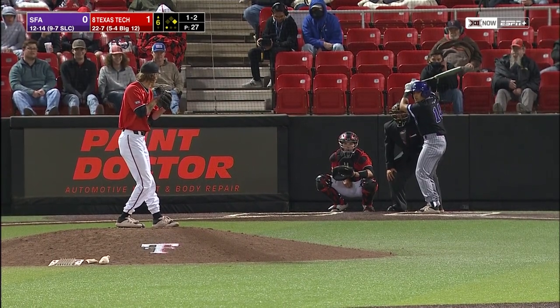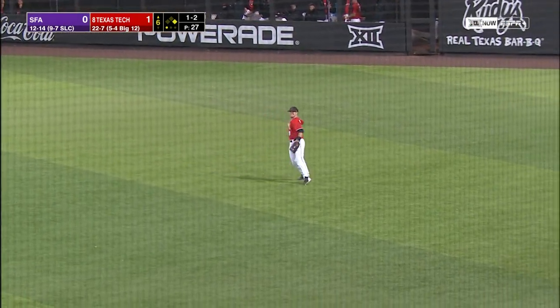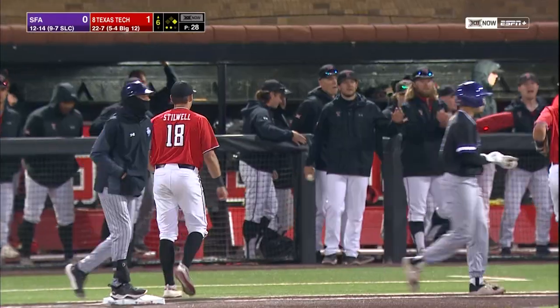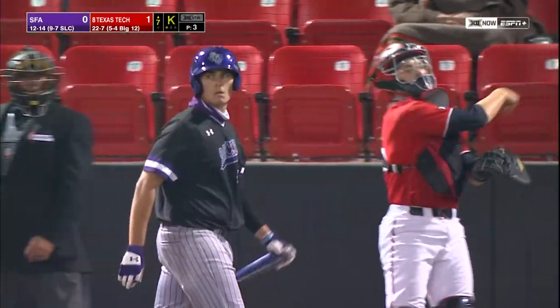Kind of twitchy over there at first, looks like he wants to get a jump. There he goes — shot to right, charging in Morrell. Morrell will run it in if he wants to. Inning-ending double play for Texas Tech tonight. True freshman, and a three-pitch strikeout for Chase Hampton.